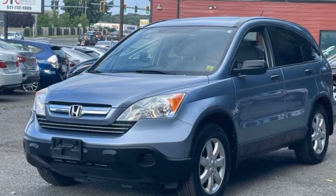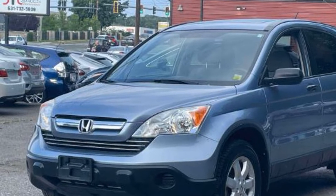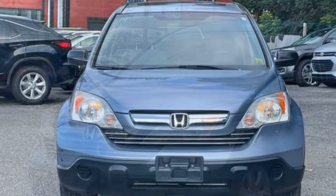2007 Honda CR-V. This SUV offers space as well as power and performance. In addition to its fantastic fit and finish,